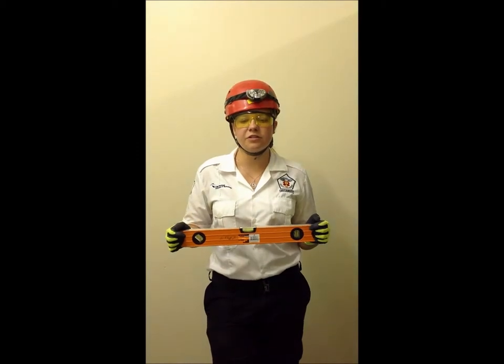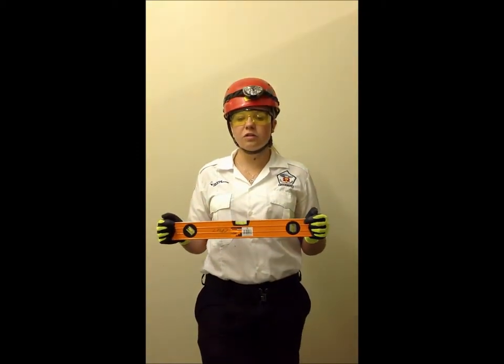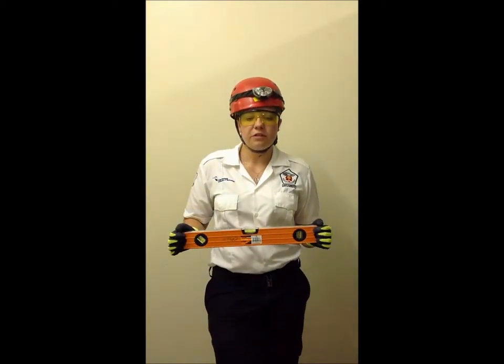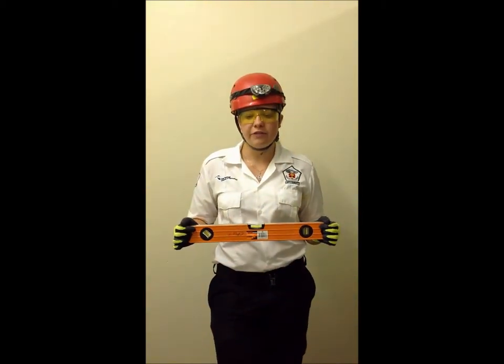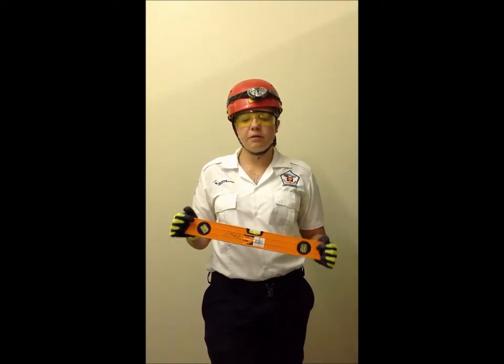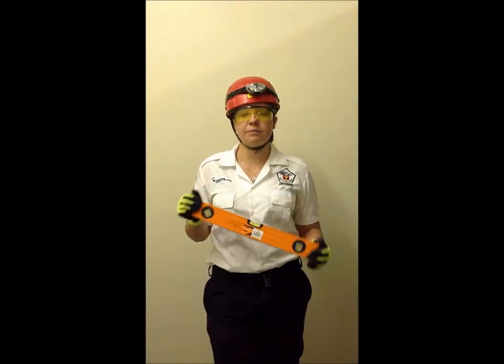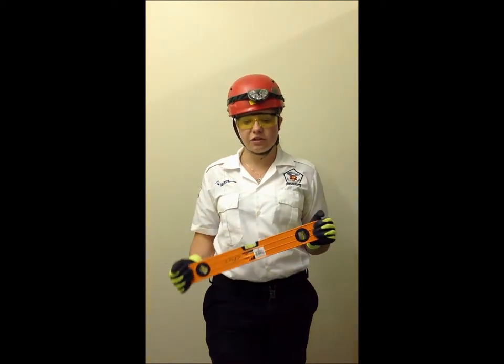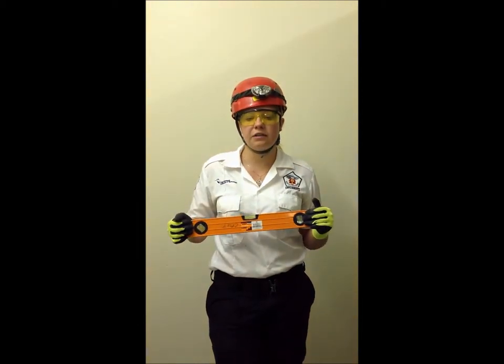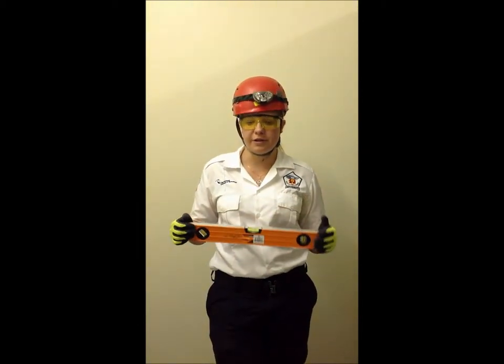A spirit level is used to ensure that objects, holes, or even track-on structures are perfectly horizontal or vertical. Spirit levels have a lot of uses in every type of rescue, building, or hard-to-work environment. They are simple to use and have a low percentage of faults within the actual structure. The applications are very diverse and hardly a handyman can go without a spare level.